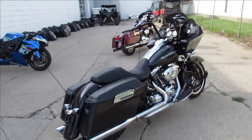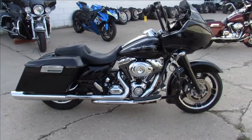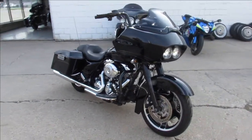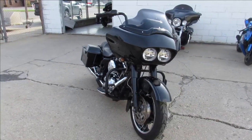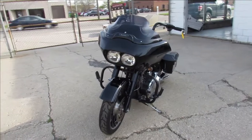One we're doing a video on is a 2011 Harley Davidson Road Glide Custom. It's a clean bike — take a close look at this one. She's all blacked out in the front end. It's got the Mini Apes, and it's got dual Vance & Hines, which sound great — a lot of performance out of those pipes.